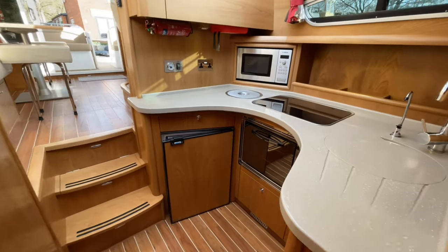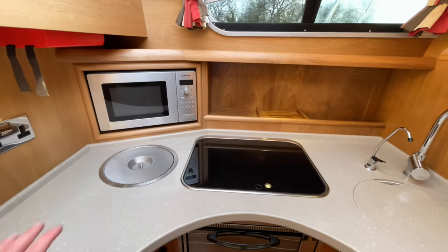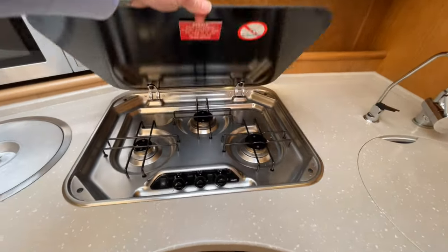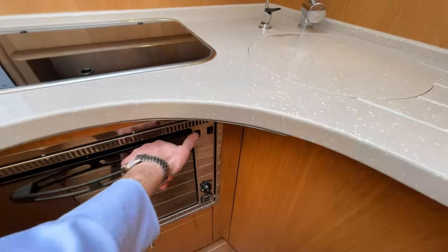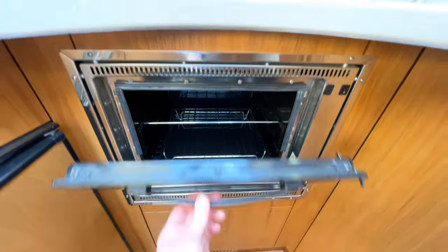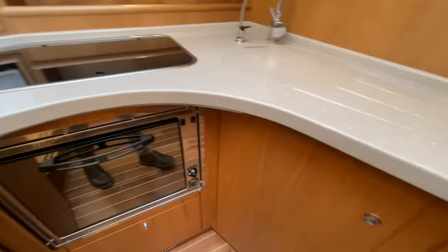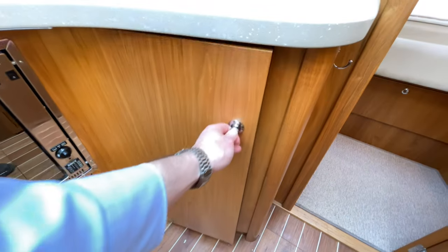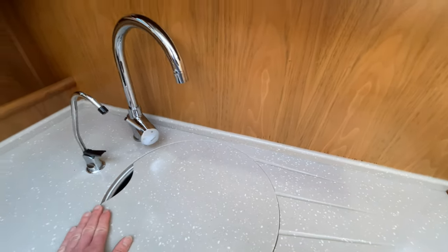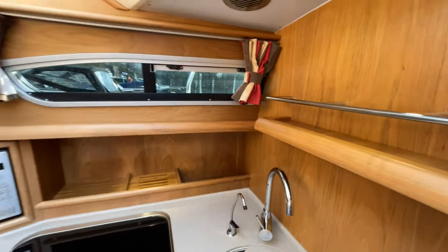Moving aft to the galley: a nice factory extra — the boat's fitted with a microwave built into the cabinetry rather than sitting on the surface. There's a bin and a three-burner hob. Underneath you've got a gas oven which has clearly had very little, if any, use. The fridge is on the other side with a freezer compartment so you can make ice for your drinks. Storage on one side and then your galley sink with a mixer tap. As an extra, this boat also has a fresh water drinking tap with a filter on it.